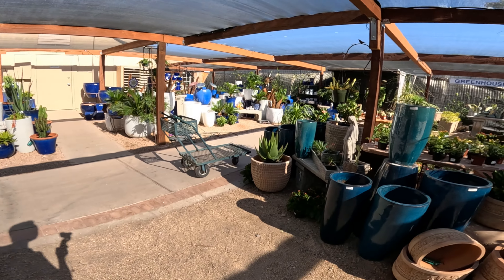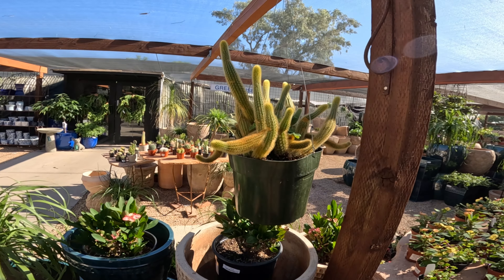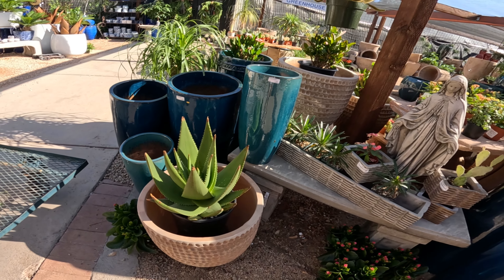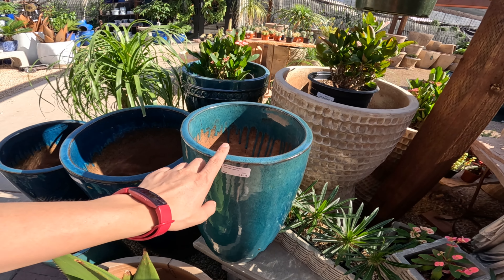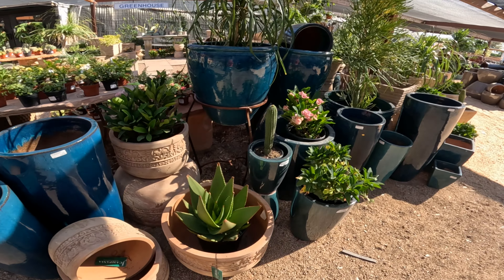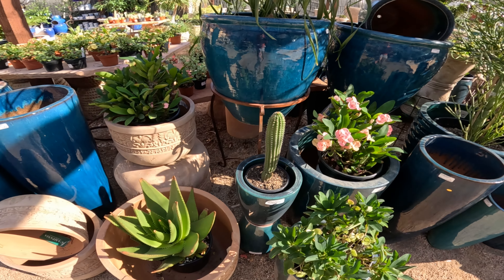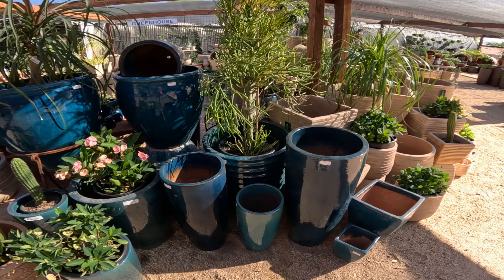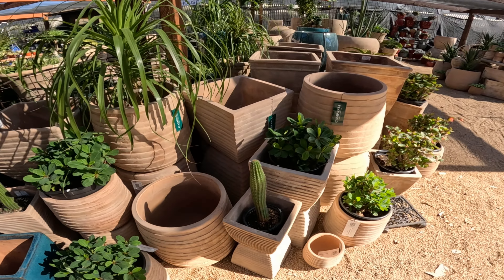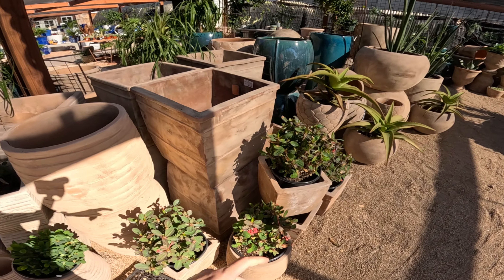Look at the display. This one is $83.75. Oh, this is really pretty — whatever this is. Maybe Echinopsis? Euphorbia milii.